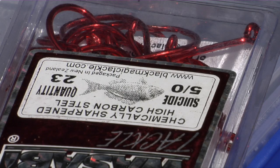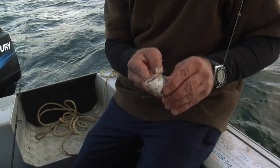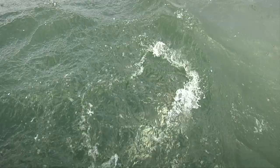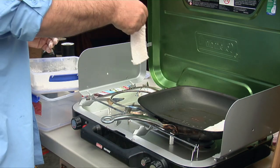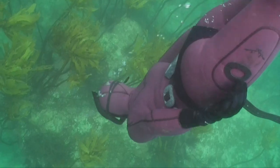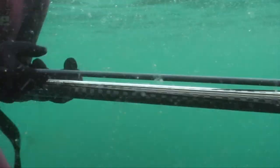On this episode of FCO Fishing NZ, we take a look at some shallow water snapper fishing tackle and techniques. A bit of Northland hospitality turns into a great fishing trip in a rather unexpected hotspot. We'll show you how to cook a piece of fish perfectly, and it's all girl power on our dive segment with Darren's daughter Gemma leading the way.